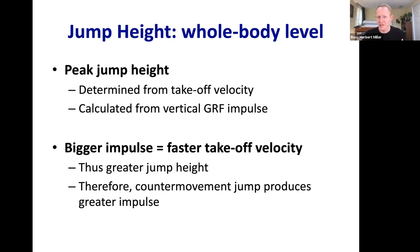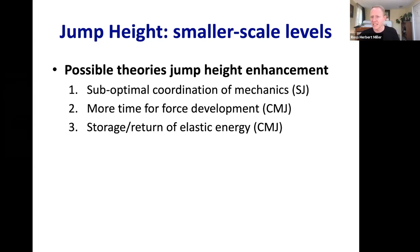There are several theories in the jumping biomechanics literature for why people jump higher with a counter movement jump versus a squat jump. Those theories are: suboptimal coordination of mechanics, more time for force development, and greater storage and return of elastic strain energy in the muscles of the lower leg.